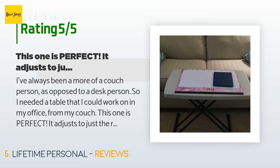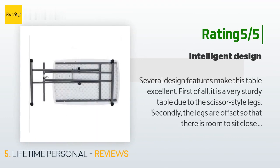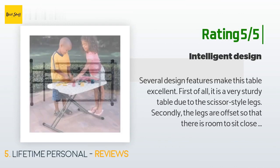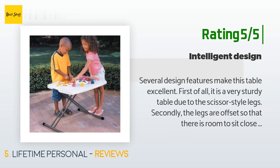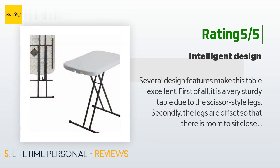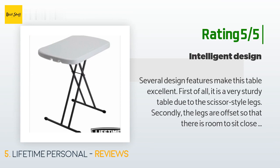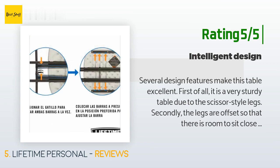A customer said: I've always been more of a couch person, so I needed a table I could work on from my couch. This one is perfect — it adjusts to just the right height and I can fold it up and store it under the couch. It's extremely sturdy and doesn't wobble. Another happy customer said: it is a very sturdy table due to the scissor-style legs. The legs are offset so you can sit close like at a desk. The mechanism to keep the table open is easy to adjust to three heights, and the legs snap securely into the closed position for storage.